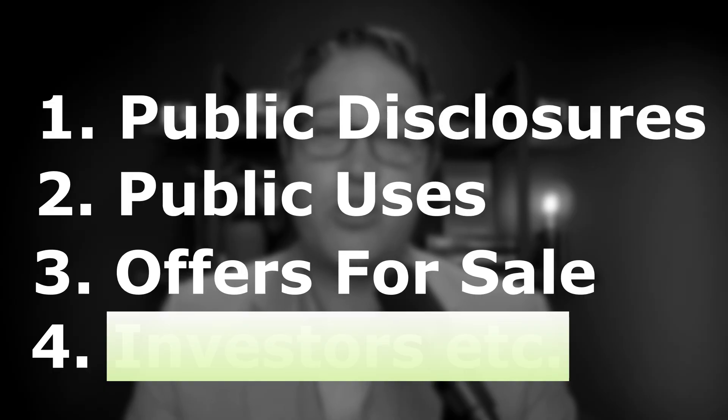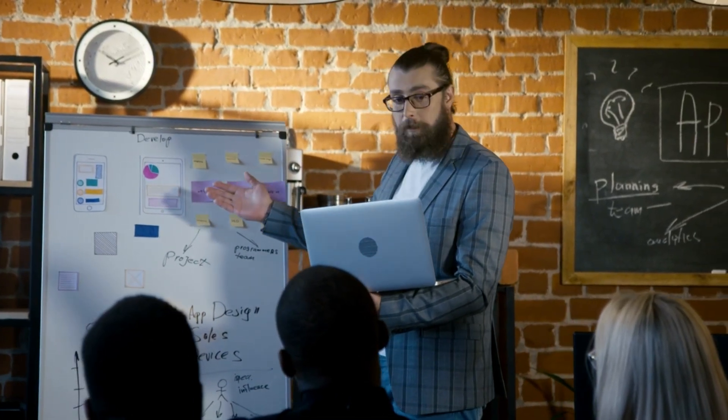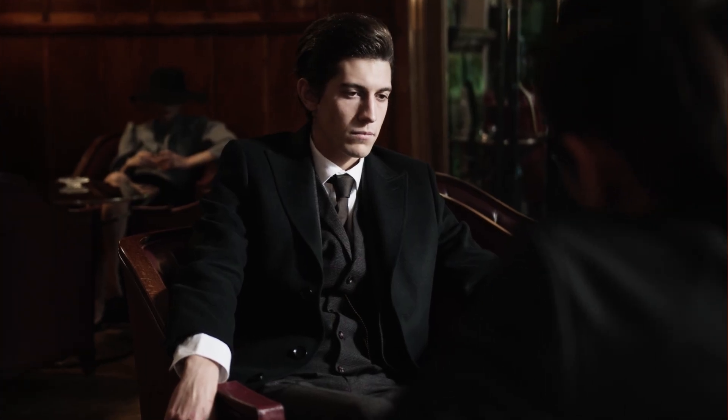Another optional trigger is before you start approaching investors or people who are going to license or buy the idea. It's going to improve your pitch and makes it easier to talk openly about the invention. When talking to investors, you're not going to be making public disclosures or offers for sale, but it's better to go into that meeting able to say you're patent pending and talk openly about the invention. A lot of times investors won't sign an NDA — they'll find it insulting and it'll peg you as a newbie. So just file a provisional patent application and say you're patent pending — that makes your pitch a lot better.